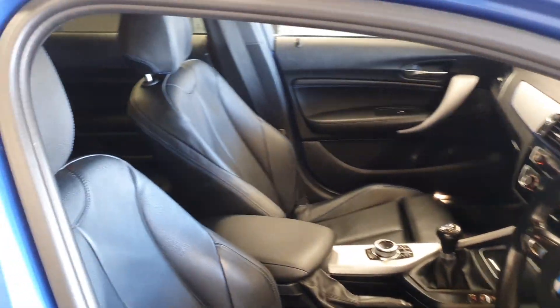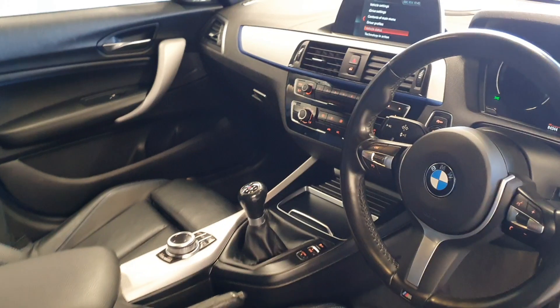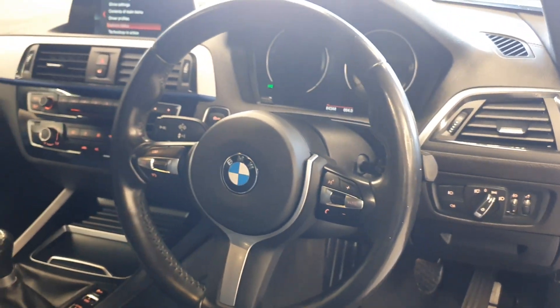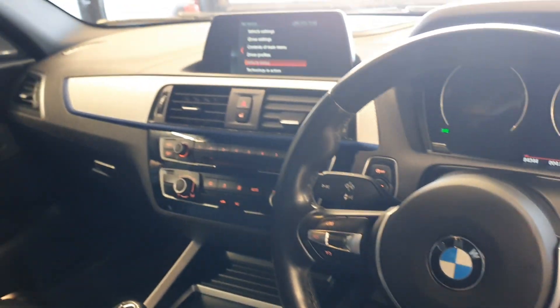Full black leather interior. The seats have got the blue stitching with the M Sport tri-color there. Auto lights, auto wipers. The LCI facelift steering wheel — the round one rather than the square. Climate control.